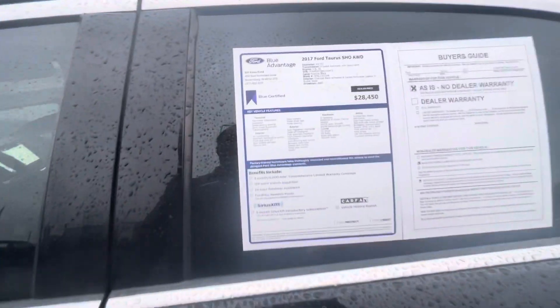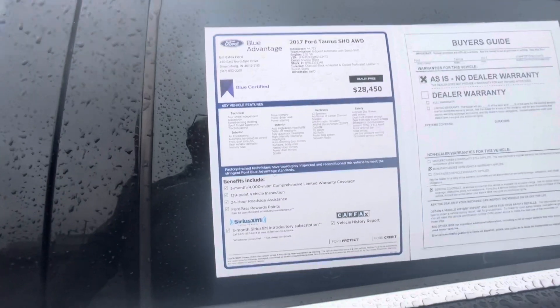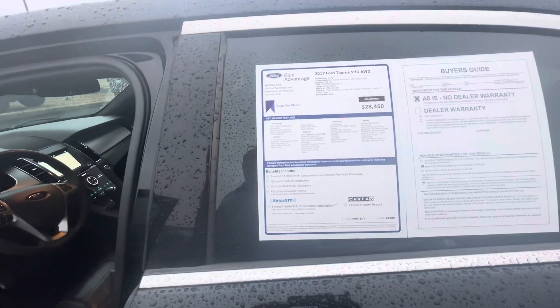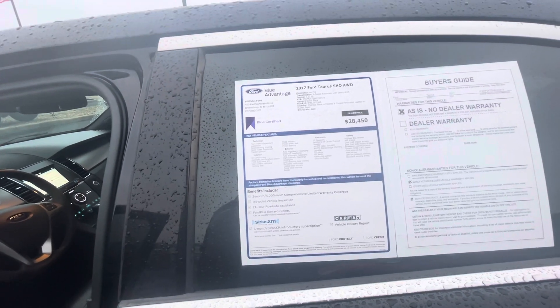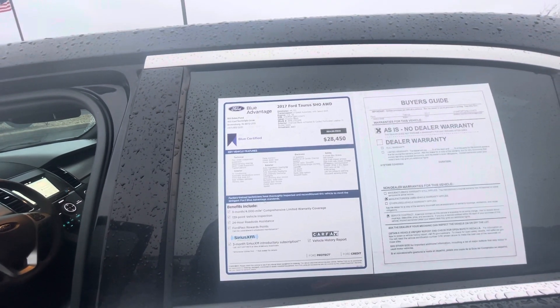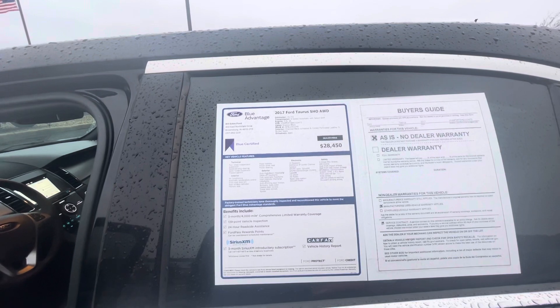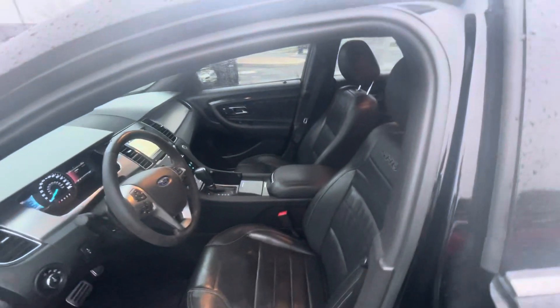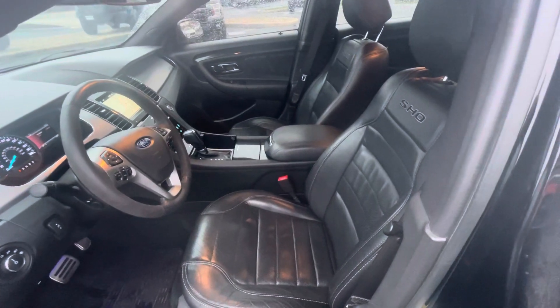This car is blue certified, so it means it's gone through a 139-point inspection. It comes with a three-month, 4,000-mile comprehensive limited warranty. It gets you discounts on other protection plans and warranties, 24-hour roadside assistance, about $50 in Ford reward points, and a whole bunch of other options I can talk to you about on the phone.